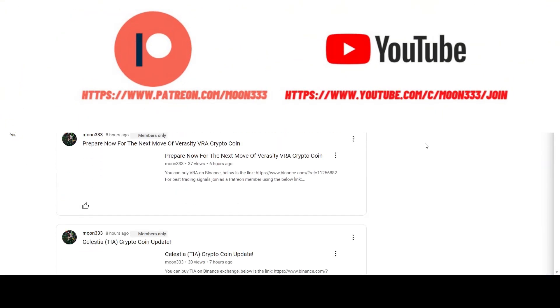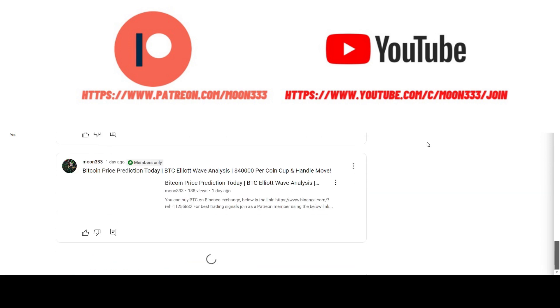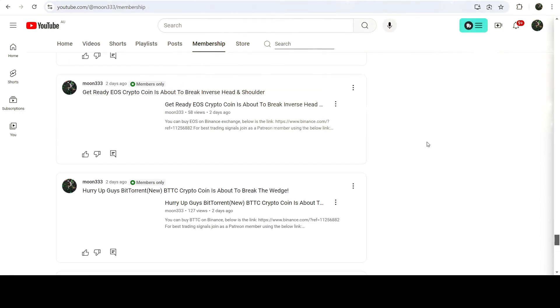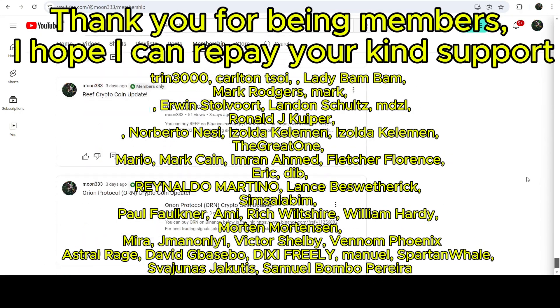Before starting this analysis, if you are not subscribed to my channel then do hit the subscribe button for more trading signals. You can also join me and support me as a YouTube member or as a Patreon member, because there I'm sharing different trading signals for you.